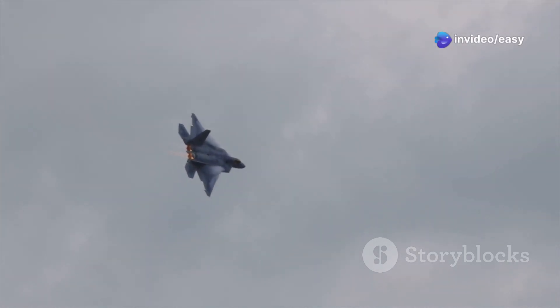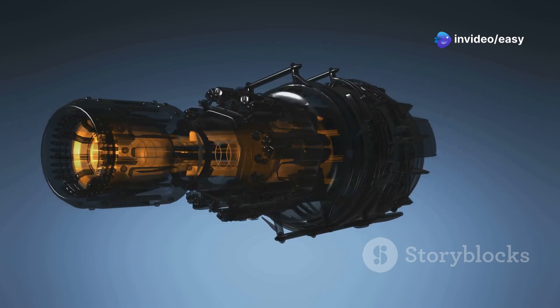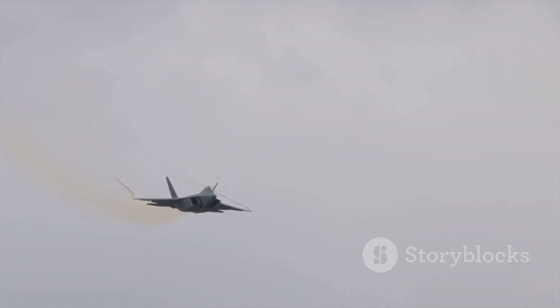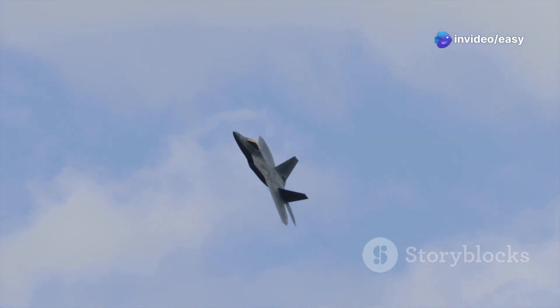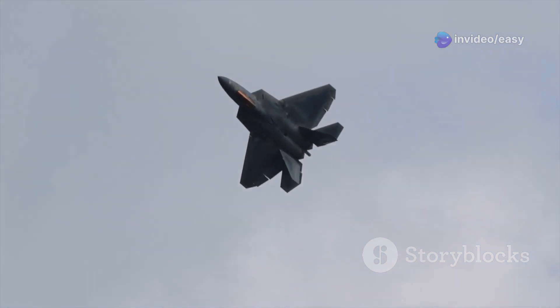This means the F-22 can sustain supersonic speeds for extended periods, allowing it to reach targets faster and maintain an element of surprise — thanks to its pair of Pratt & Whitney F119 engines, each capable of producing 35,000 pounds of thrust. The F-22's engines are also designed with thrust vectoring, allowing for incredible maneuverability. Imagine a fighter jet that can change direction on a dime, pull off maneuvers that defy physics, all while flying faster than the speed of sound.